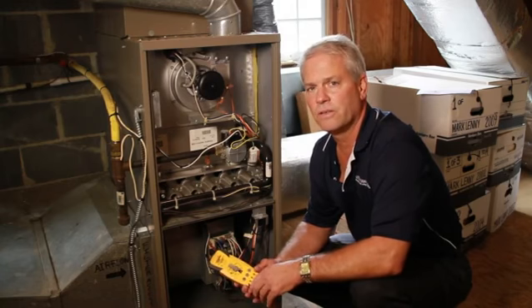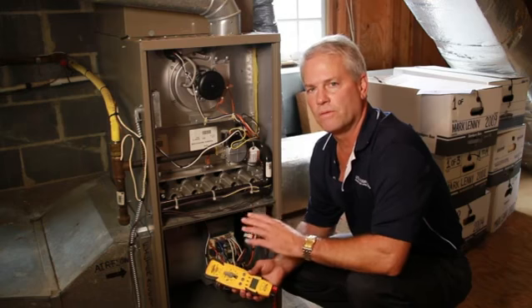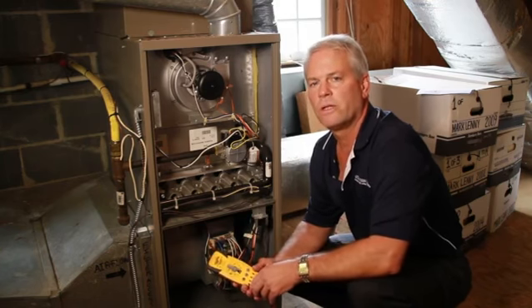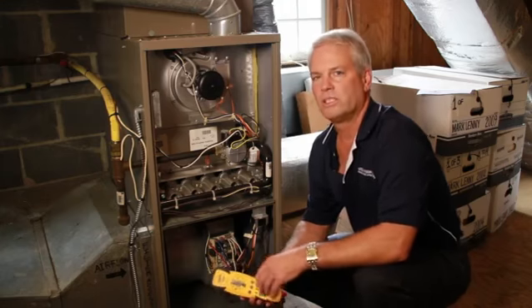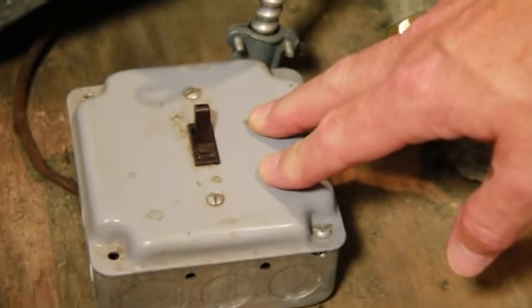And when you're at the gas furnace, if the furnace will not start, some of the simple things you want to do is go to your electric panel, make sure that you have power on at the electric panel. You also then want to check at the furnace itself that the safety switch is on the on position.